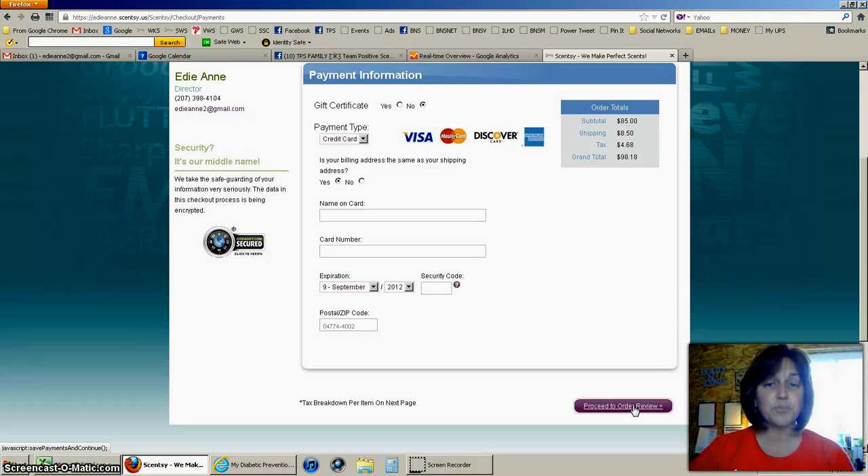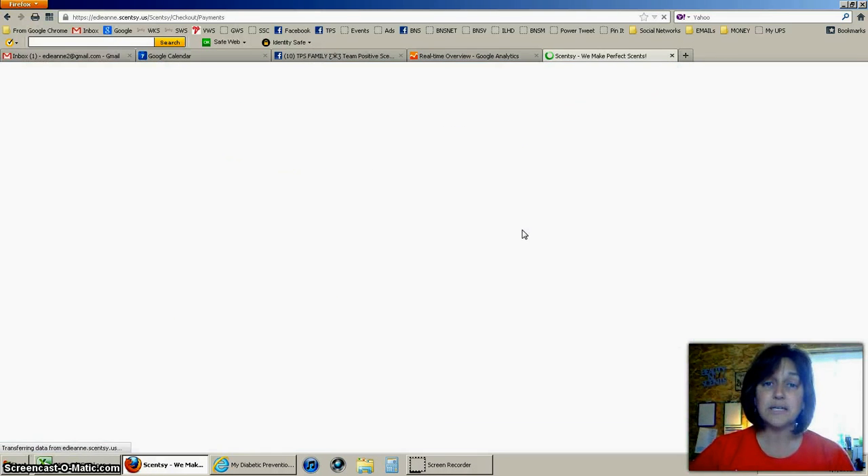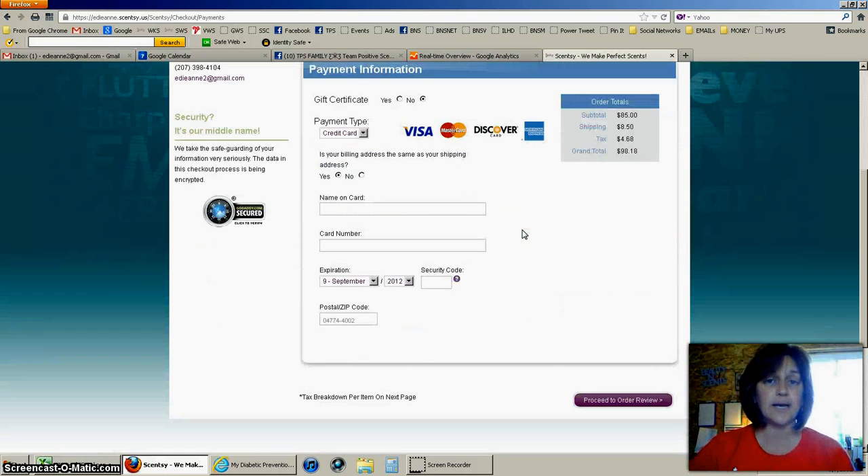Just because you put in your payment information and click Proceed to Order does not mean your order is finalized. Make sure you complete all the steps. The next screen is just a review screen, so you still have to go ahead and complete your order and get an order confirmation number.